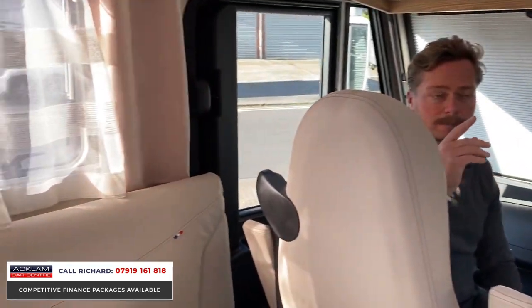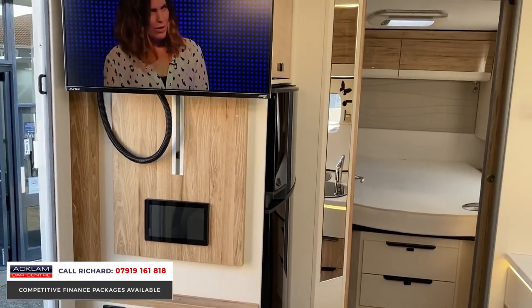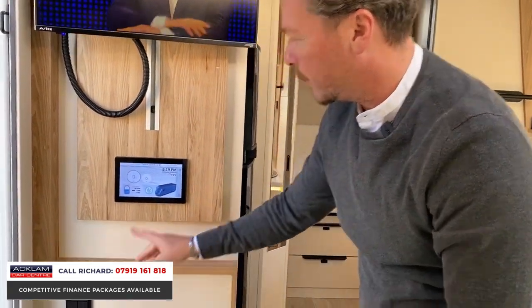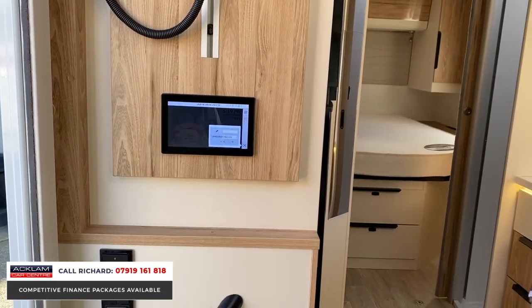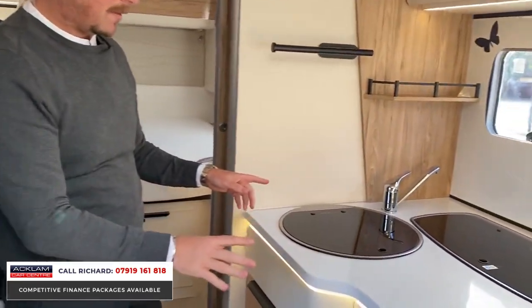We've got digital TV and a full interactive digital control panel for your heating and all your motorhome features - all touch operated. Your light switches are here, battery life display, and you can control your heating and things through this lovely feature. There's also that big double fridge - fridge on the top, fridge underneath - and then your sink area here, which is absolutely lovely.